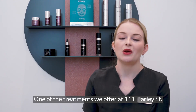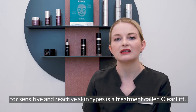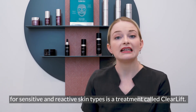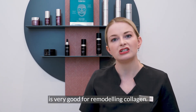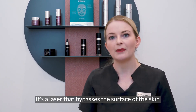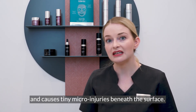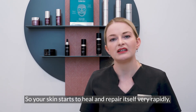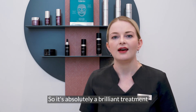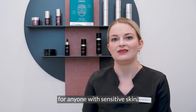One of the treatments we offer at 111 Harley Street for sensitive and reactive skin types is a treatment called ClearLift. ClearLift is very good for remodelling collagen — it's a laser that bypasses the surface of the skin and causes tiny micro injuries beneath the surface, so your skin starts to heal and repair itself very rapidly, and it actually strengthens the skin. So it's an absolutely brilliant treatment for anyone with sensitive skin.